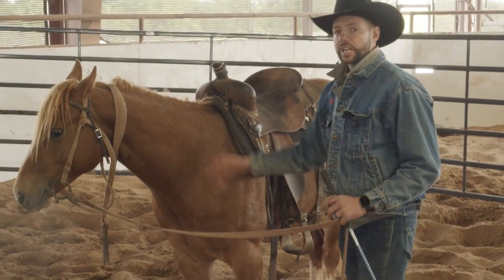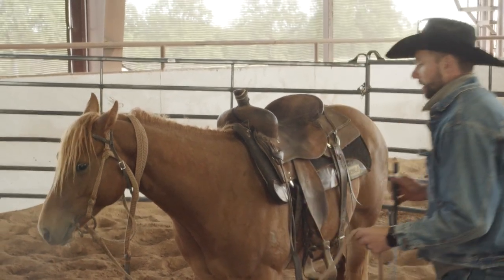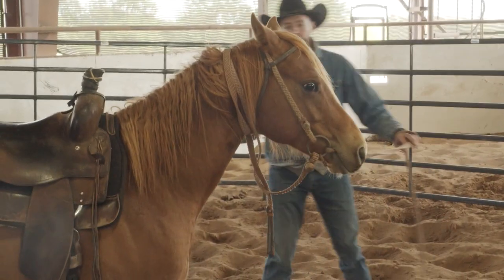During this second saddling I try to snug my cinch three, four, or five times — always going really slow with it to help them keep from being cold-backed or cinchy, starting softly and then just slowly tightening it up.